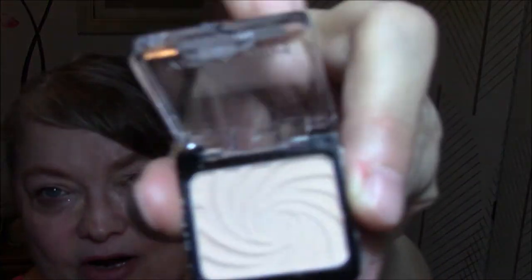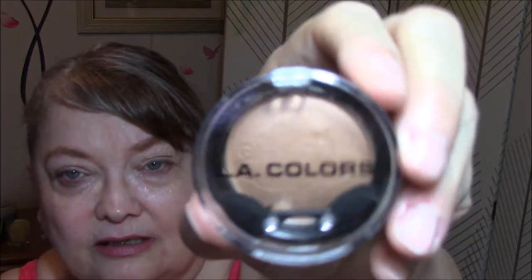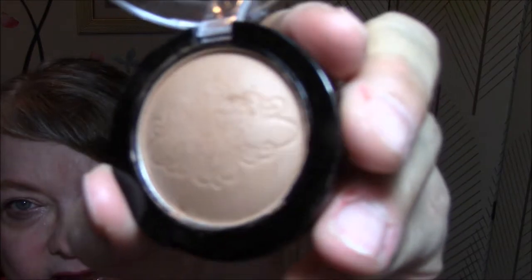This week I am going to use my single shadows. I do not use them near enough, and they are going into my rotation. So for my base, I am wearing Wet n Wild Creme Brulee all over my lid — that will be all week. And for my transition, I am wearing LA Colors in Bare Mauve, and that will be all week also.